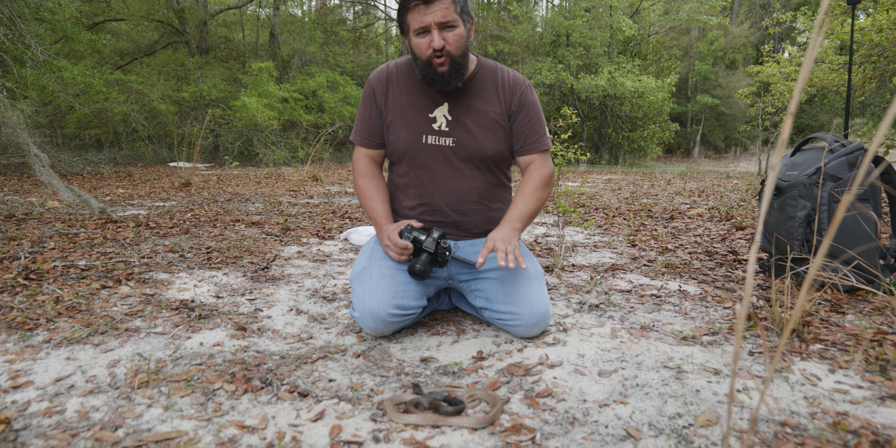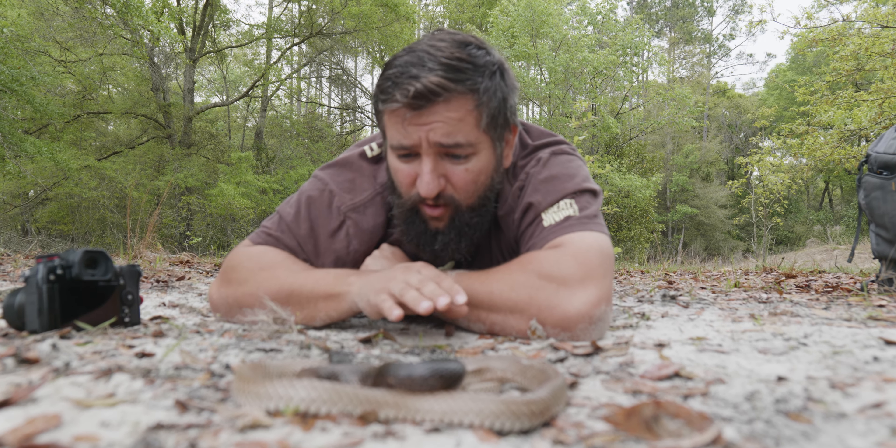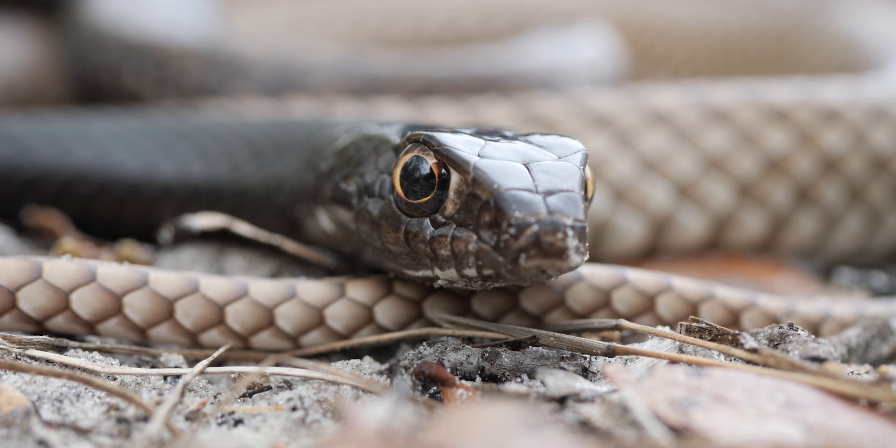Before we test the myth, we need to make this snake mad. I've got just the thing — 'Mr. Coachwhip snake, black racers are more superior and smarter than coachwhips!' Did that do it? I see some building up.